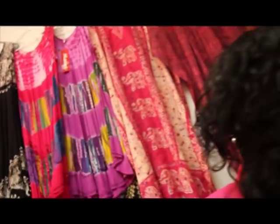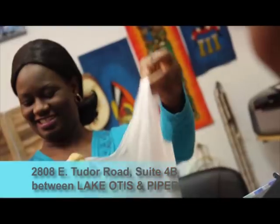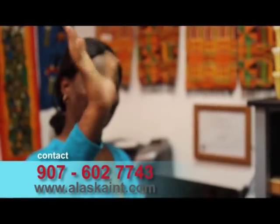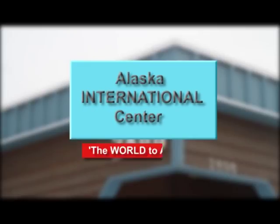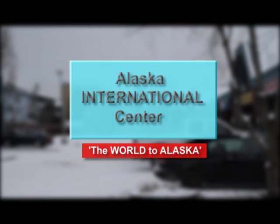The Alaska International Center — just walk into our store at 2808 East Tudor, Suite 4B, between Lake Otis and Piper. We promise you would walk out with a smile. One love. Alaska International Center, the world to Alaska. Let's get together and...